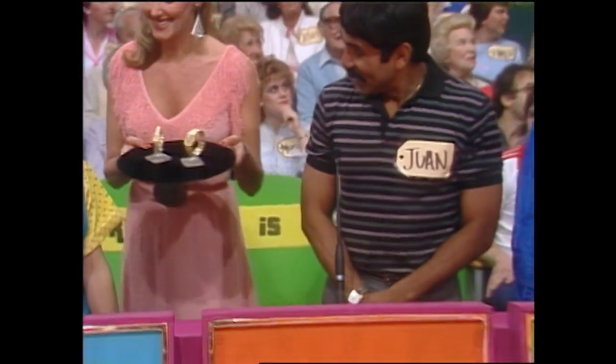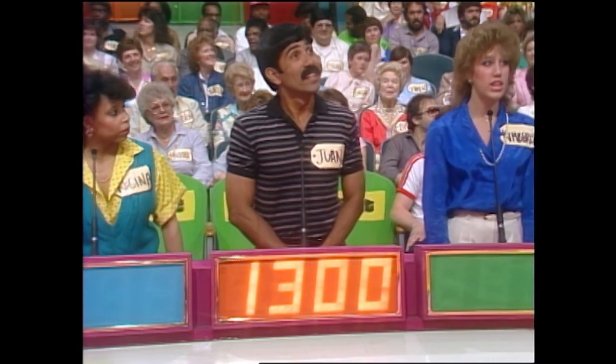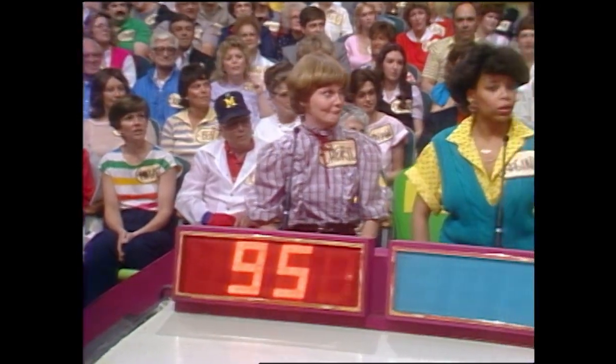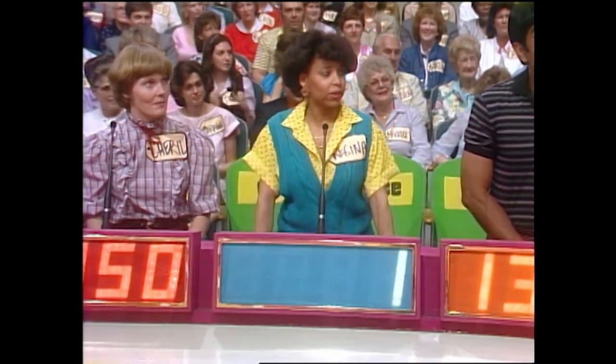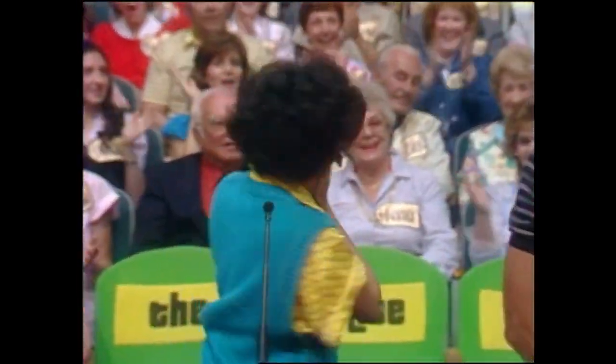What do you bid, Juan? $1,300. Kimberly? $1,100. Cheryl? $9.50. Regina? $1. Actual retail price: $670. And Regina, you win!